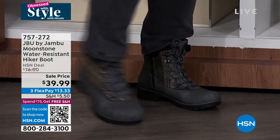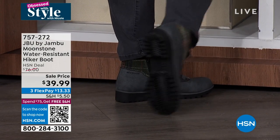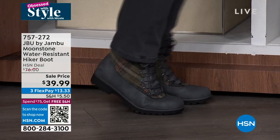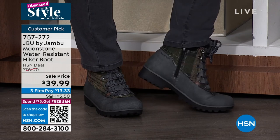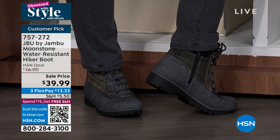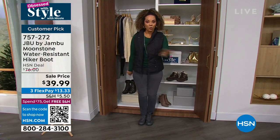They're water resistant. I love the outsole on this too — it's an all-terrain traction outsole, so it grips to the ground whenever you're walking. They're really comfortable, they're not heavy. A lot of hiker boots are heavy. I didn't even have to deal with the laces — no fuss, no muss, because there's a zipper on the side. That's coming up at the lowest price we've done, under $40, at the end of the hour.